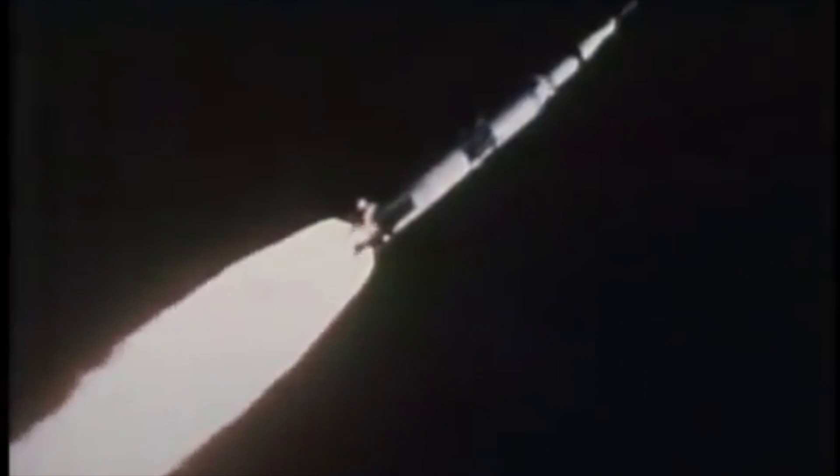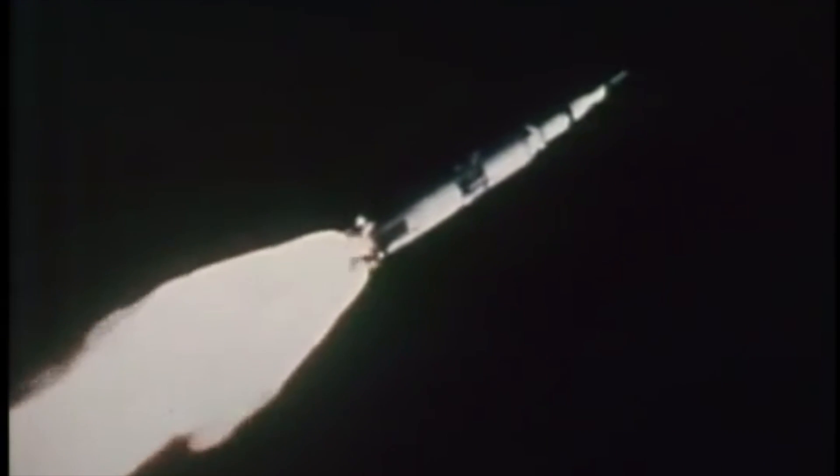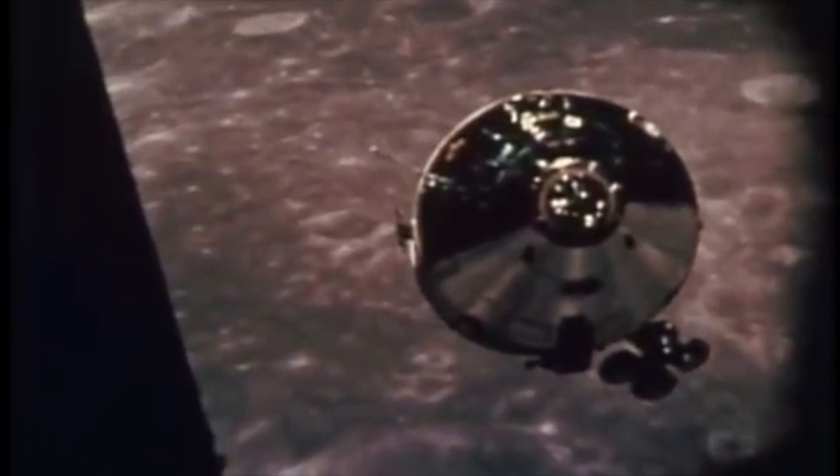Apollo 10 was the mission grand rehearsal before the Apollo 11 landing, and the first time the LEM was flown in moon orbit, with astronauts Gene Cernan and Tom Stafford on board. The LEM, nicknamed Snoopy, separated from the command module, flying for the first time around the moon, and lowered its orbit all the way to just before starting P-63, the landing phase.